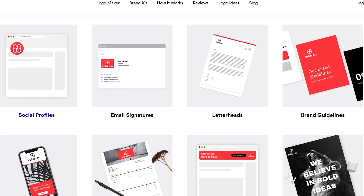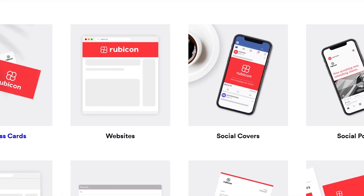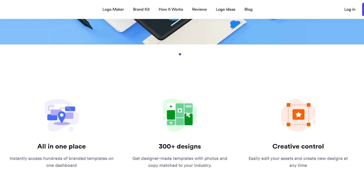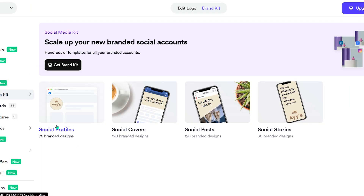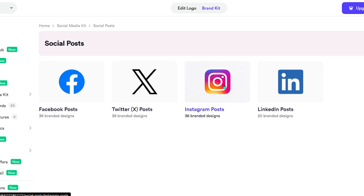You guide the process and the AI delivers polished results you can easily customize. Where Looker really shines is the brand kit. Once your brand identity is set, Looker instantly generates a full ecosystem of branded assets — perfectly matched colors, fonts, layouts, and visuals that stay consistent across every platform. Your brand doesn't just exist, it feels unified and professional.